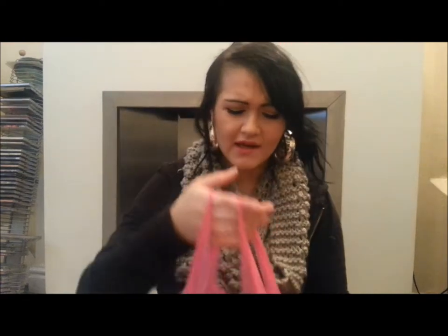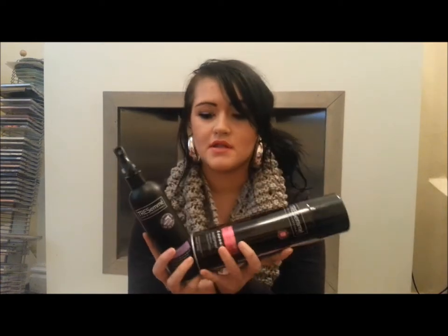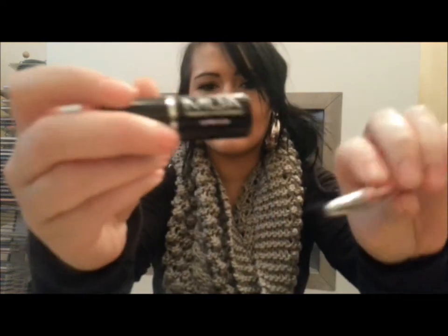So the first place I went to was Superdrug. I didn't get a lot from here. I got a Tresemme heat defence spray and an extra hold hairspray — these were two for £6.99, which I thought was really good. I also got a lip liner and a lipstick from their MUA brand where everything's a pound. The lip liner is in Pink Me Up and it has a little pencil sharpener on the lid too, which is really cute. And then I got a lipstick in shade 7. I actually have both of them on right now and I really like the colour.